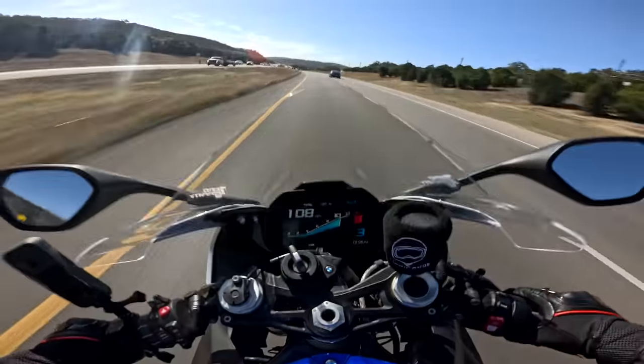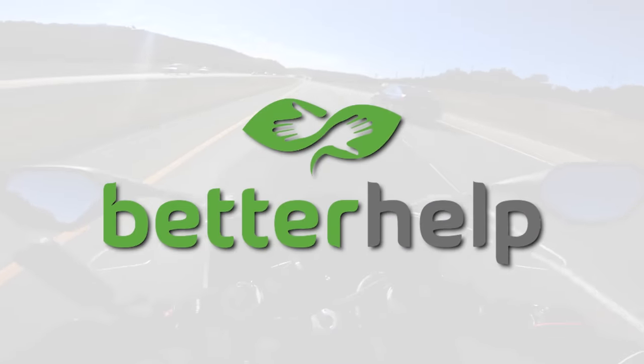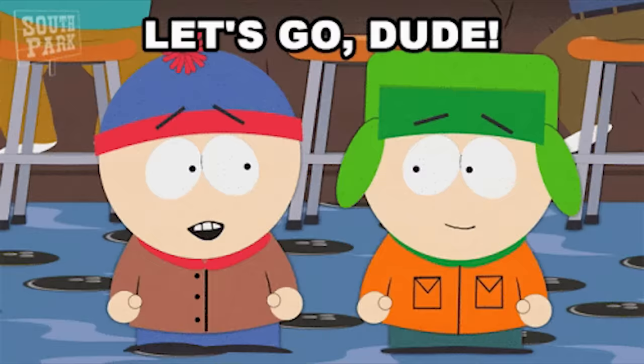Today's video is sponsored by BetterHelp. I will tell you more about them in just a bit. Without further ado, let's get into it.